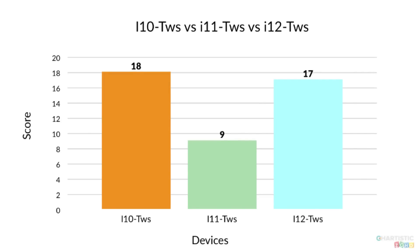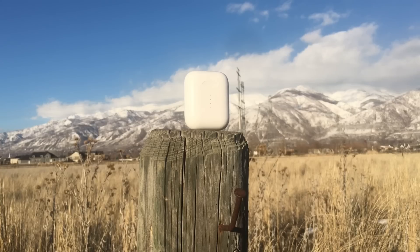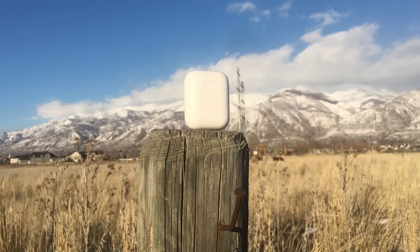After calculating all the results, the i12 TWS finished at 18 points, the i10 TWS finished at 15 points, and the i11 TWS finished at 9 points. If you're going to pick any of these headphones, you should go for the i12 TWS or the i10 TWS — both are great options. Links are in the description. Comment below what videos I should make in the future, subscribe for more content, and be sure to like this video to reach our like goal and get a giveaway of the i12 TWS.